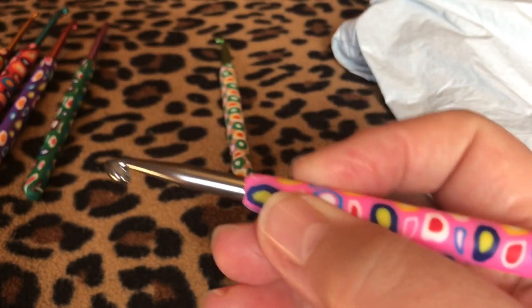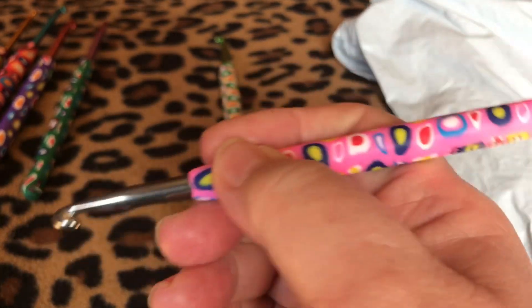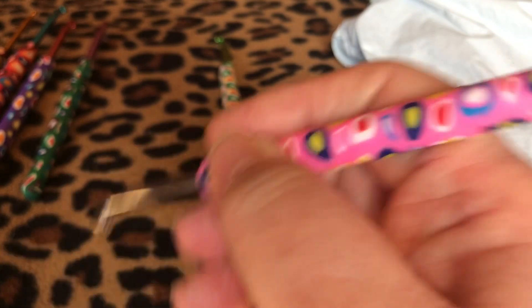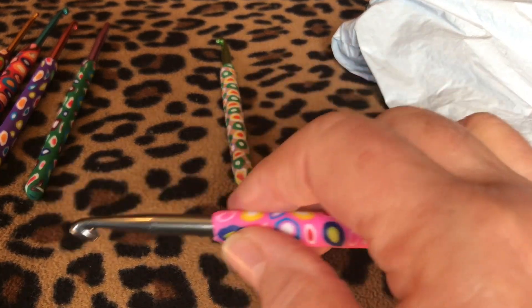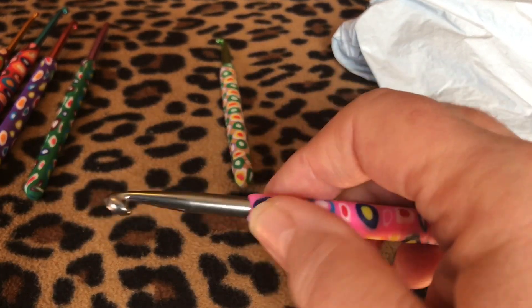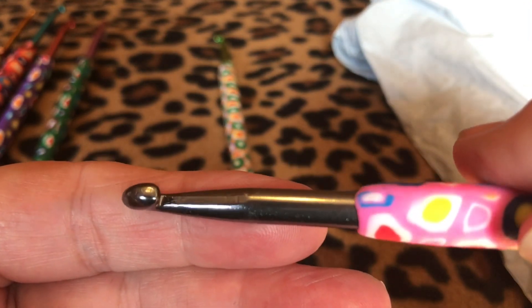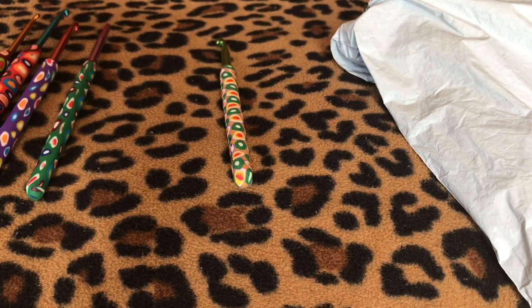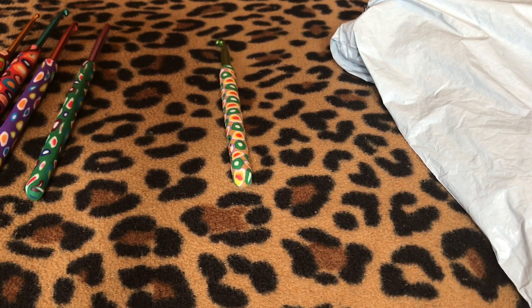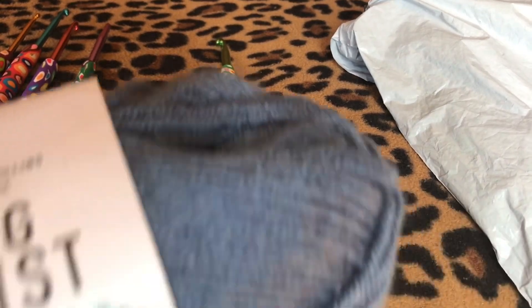When I'm holding this in my hand like a pencil, it feels pretty comfortable. If you're a pencil crocheter it feels very comfortable, and if you're a knife holder, holding it this way feels comfortable as well. Here's what that larger size hook looks like. I'm going to grab some yarn and see what it feels like when crocheting.